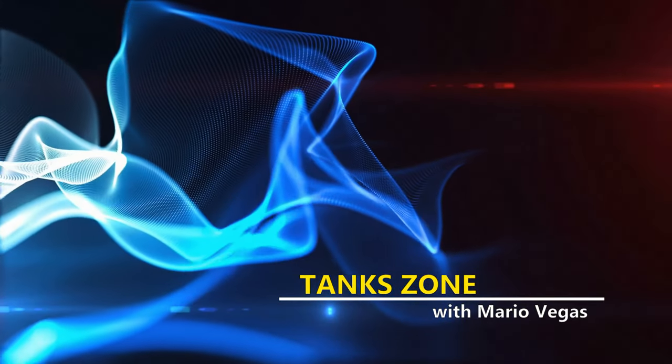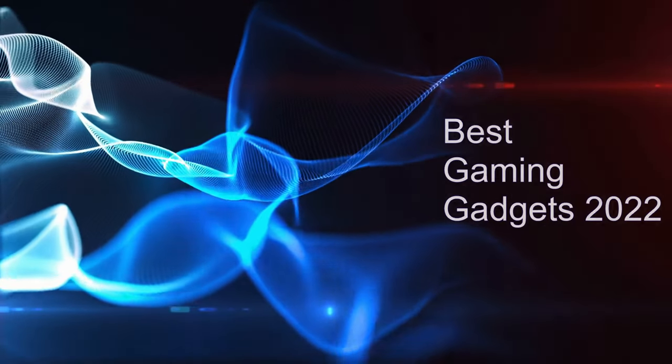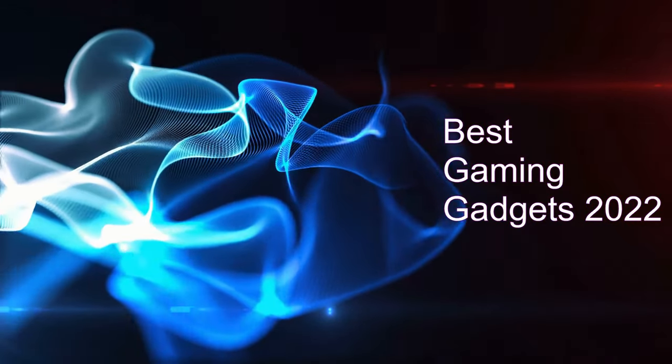Hi everyone, it's Mario Vegas and welcome back to Tank Zone. In this episode, let's summarize the best gaming gadgets for 2022.